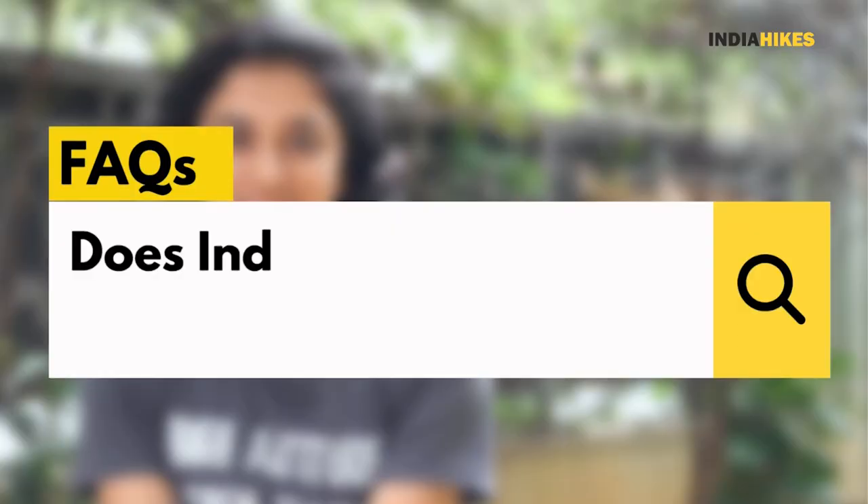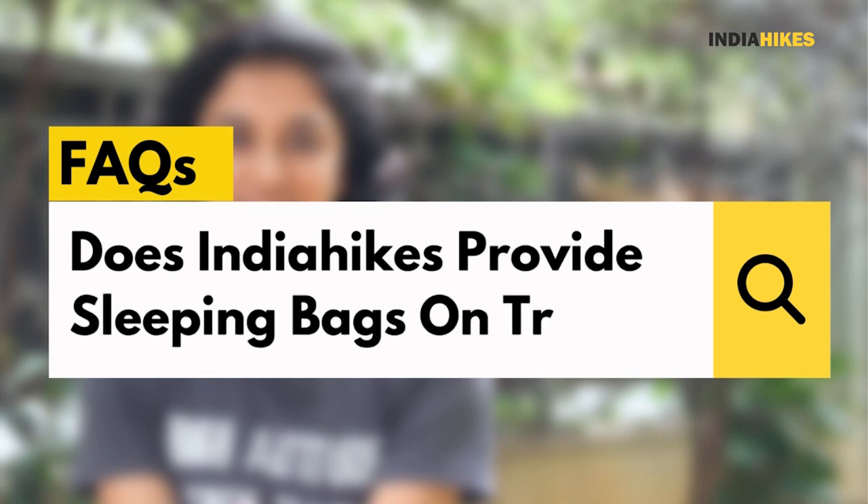Hello everyone, this is Nandana from India Hikes. In today's video, I'm going to answer one of the frequently asked questions by our trekkers. That is, does India Hikes provide sleeping bags on the trek?